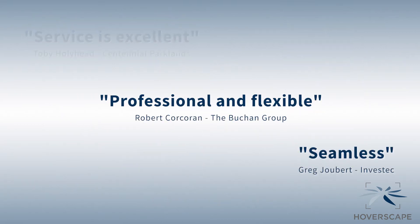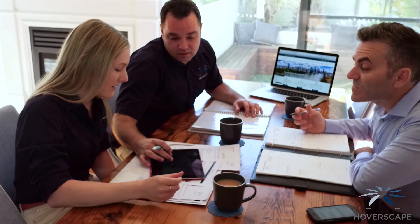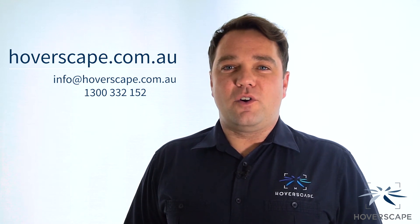Our professional, reliable service and friendly team will provide support each step of the way to make your experience a seamless one. So if you're looking to improve efficiency, reduce cost, and better manage risk when inspecting your asset, then come and make HoverScape your first port of call.